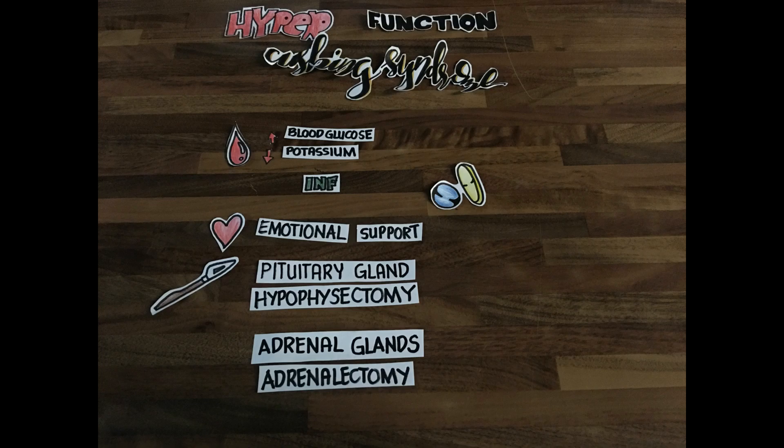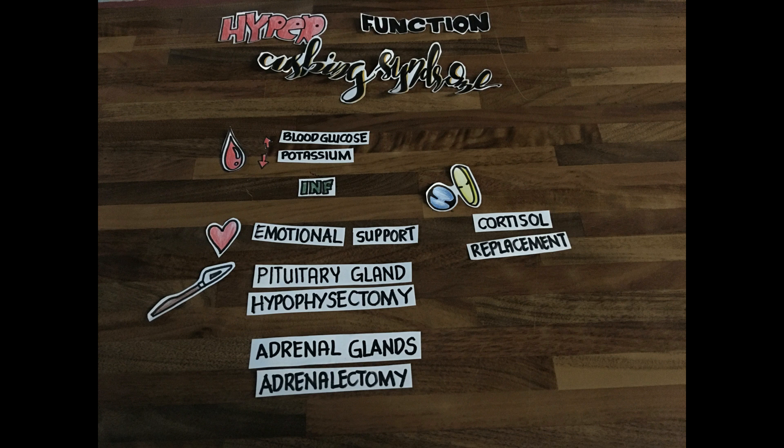Monitor signs of infection and provide emotional support. Surgical interventions are indicated if tumors are found in the pituitary gland — specifically hypophysectomy — and adrenalectomy for adrenal glands.